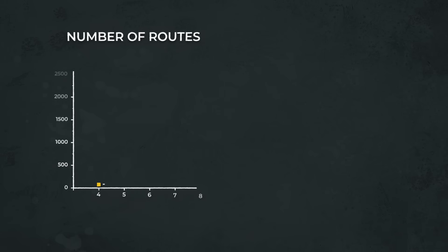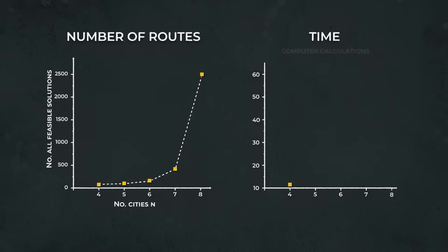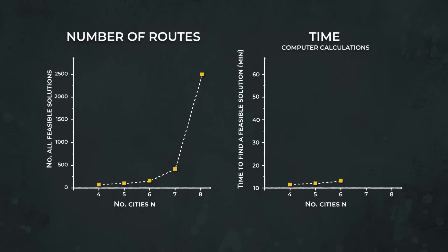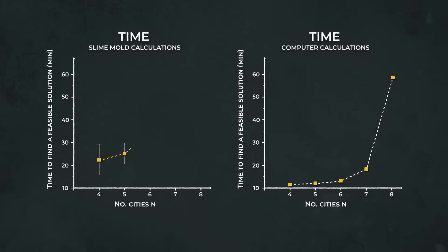When there are just four cities, there are three possible solutions. When there are eight cities, there are 2,520 possible solutions. Thus, it takes traditional computers exponentially more time to solve, as they go through each solution one by one. But researchers discovered that slime mold can solve the problem in linear time, no matter how many cities get added, because it can process information concurrently.